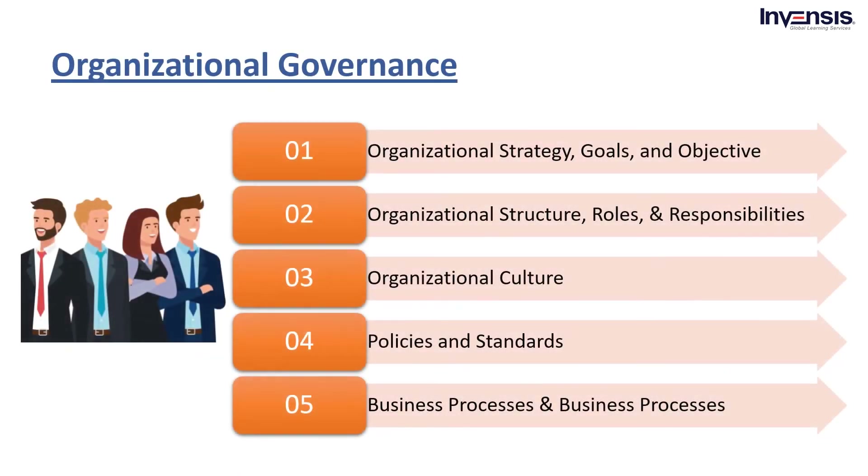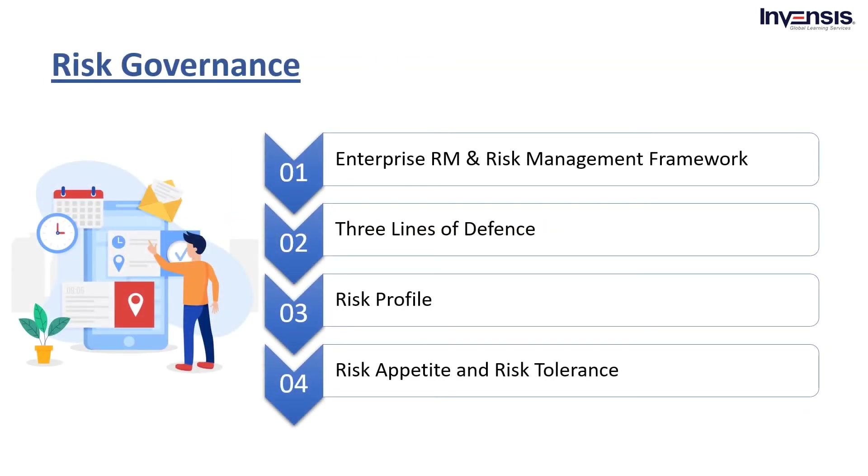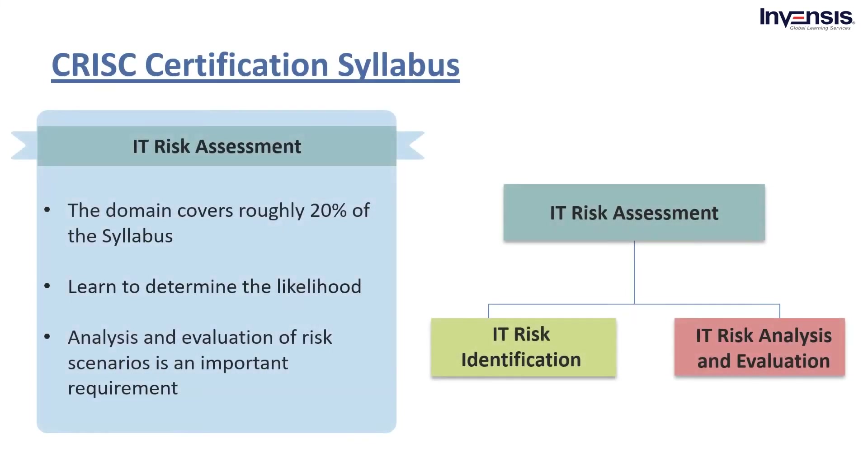Let's start with organizational governance. The topics covered during the training are: Organizational Strategy, Goals, and Objectives; Organizational Structure, Roles, and Responsibilities; Organizational Culture; Policies and Standards; Business Processes; and Organizational Assets. For risk governance, you will be master in Enterprise Risk Management and Risk Management Framework, Three Lines of Defense, Risk Profile, Risk Appetite, and Risk Tolerance.